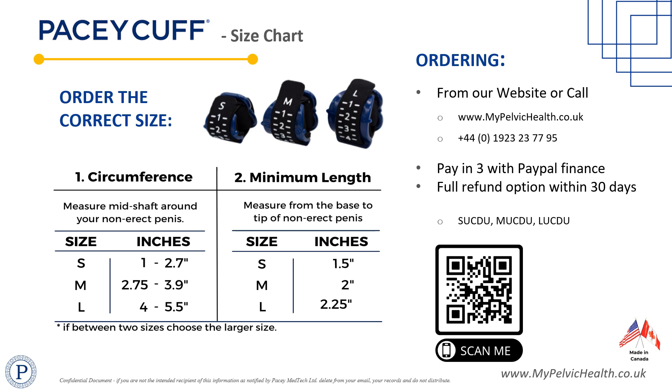PaceyCuff Ultra patient brochures are supplied with a pop-out measuring strip to ensure accurate girth and penile length measurement. If the girth measurement falls between two sizes, your patient should choose the larger size.